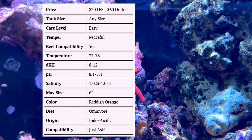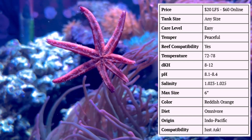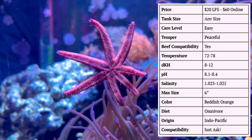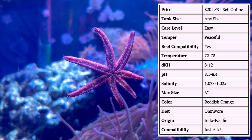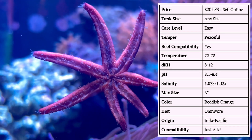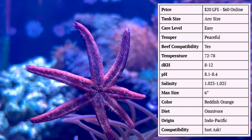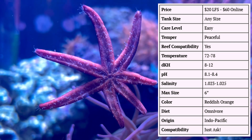Jumping into the quick stats of this red starfish, the price at my local fish store was only 20 bucks, which after looking around online seems like a total steal. Saw a few sites selling them for up to $60 online. Tank size for most starfish does not matter — they don't need a specific amount of room, just enough food to eat. Whether you put them in a 30 gallon versus a 200 gallon, they will thrive under the right conditions.